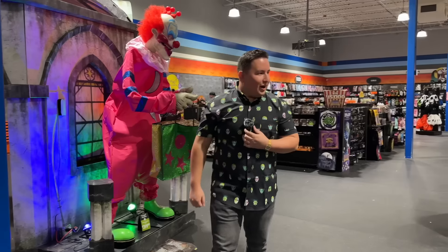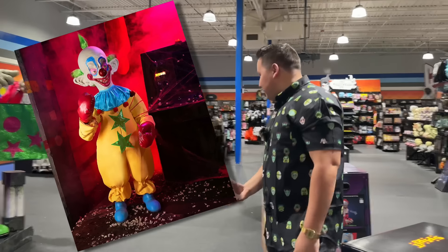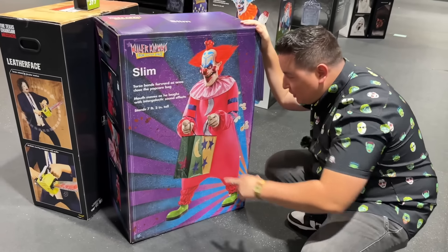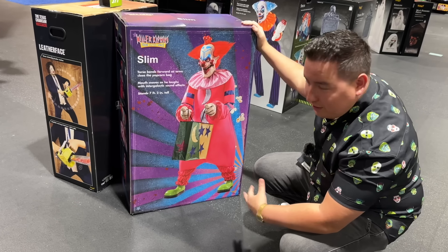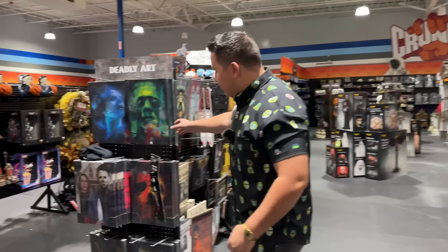I was wanting to get an animatronic this year for the set. I was hoping to find the shorter one, but it looks like they don't got him. They have Slim — seven foot tall, two inches — so he's an inch taller than me. This might have to be the one if I don't find the shorter animatronic. About 400 bucks, my boy.